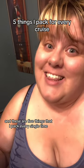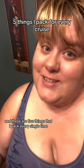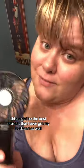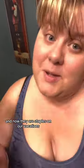I've been on almost 30 cruises and these are five things that I pack every single time. Number one is a portable fan. This might be the best present that I ever got my husband as well, and now they are staples on our vacations.